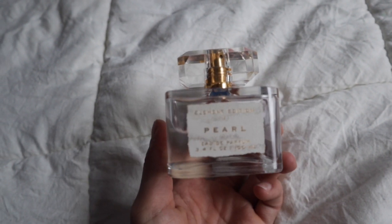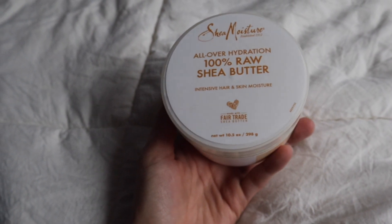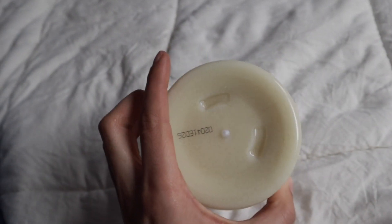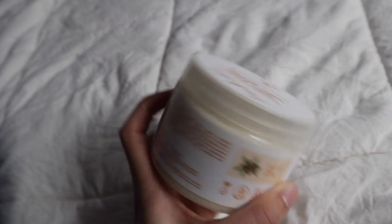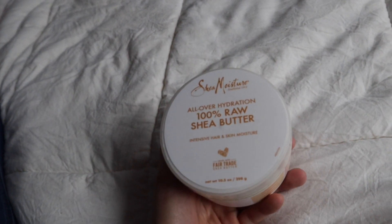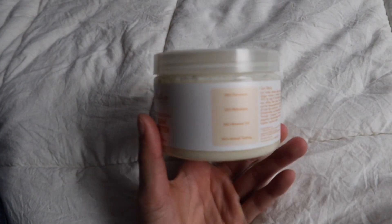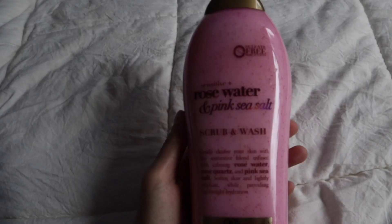The last thing I picked up from TJ Maxx was the Shea Moisture All Over Hydration 100% Raw Shea Butter. I've never used shea butter on my body before but I wanted to try it out. I heard it's really good and gives you a nice glow, and it was $5.99. I'm excited to try this on some of my scars — I have a couple on my legs and I also got bit by a dog a while ago, so I want to help those fade.